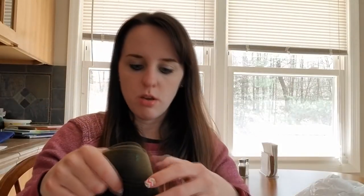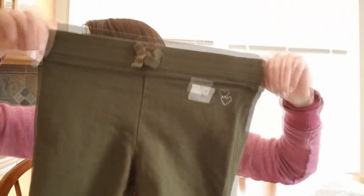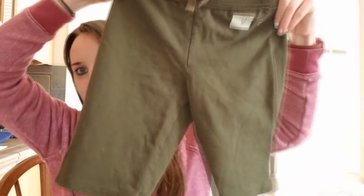I got one pair of shorts for Haley. These are from Children's Place, they're army green, soft and stretchy, and longer like Bermuda shorts. They have a little heart detail on the side. She likes stretchy pants instead of jeans.